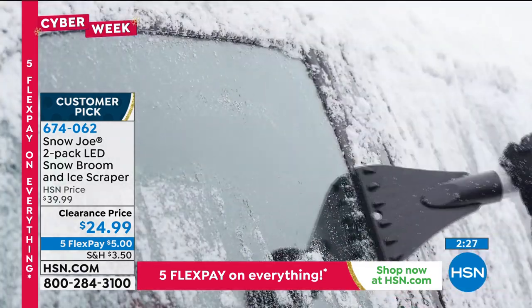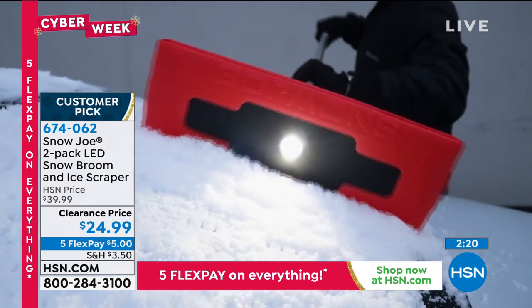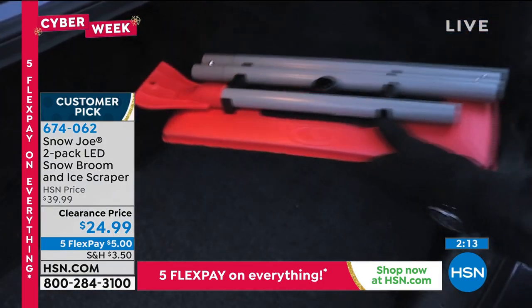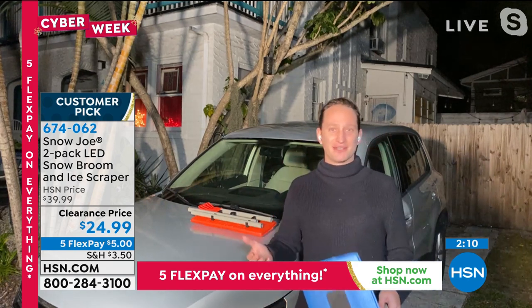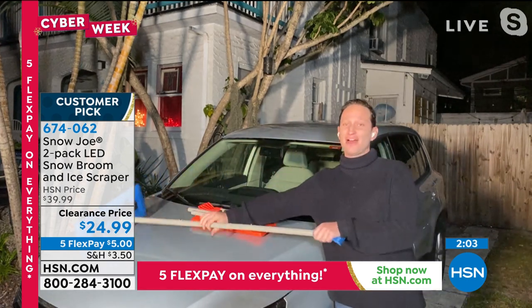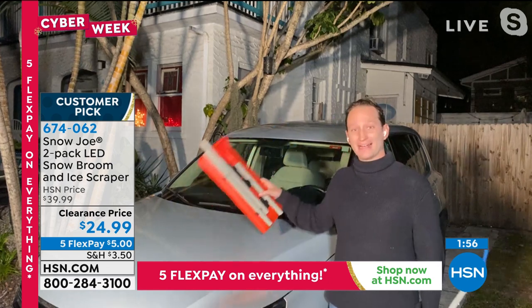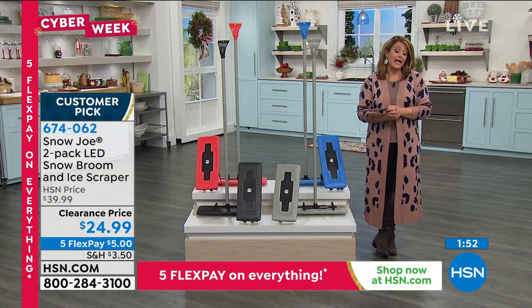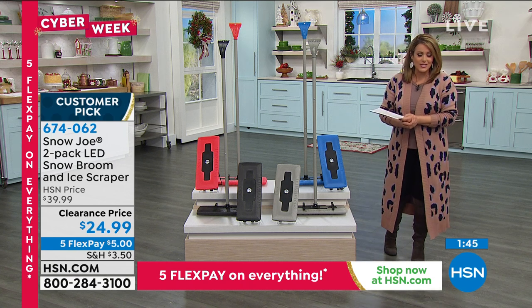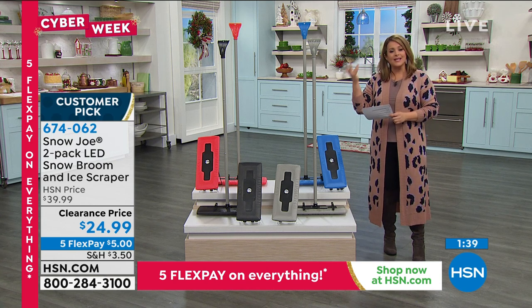The LED light also has a blinking option — great if you're stuck on the side of the road or in a dangerous situation in the dark. Small details like this make it the customer pick it is. For anyone who's ever been made late to work or frustrated by snow on their car, this takes care of it. Snow Joe does winter gear the best. Today you're getting two — typically $20 each, today just $12 a piece.